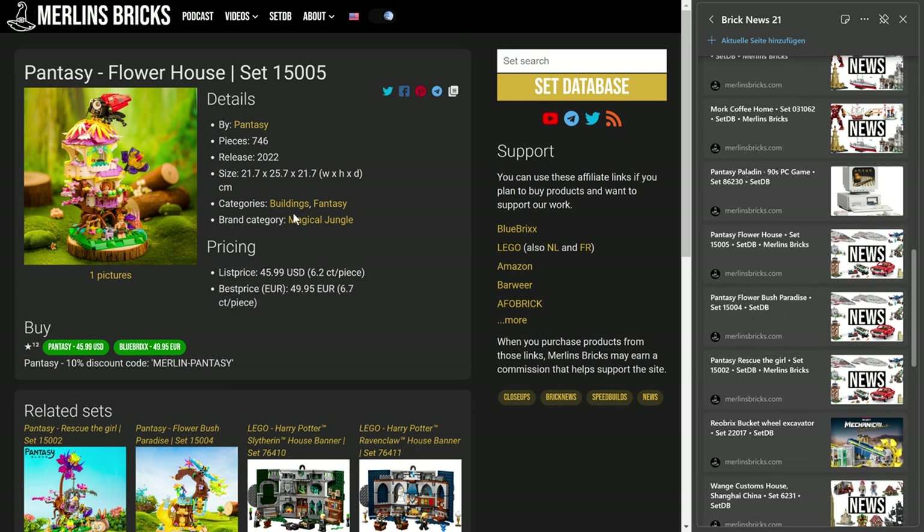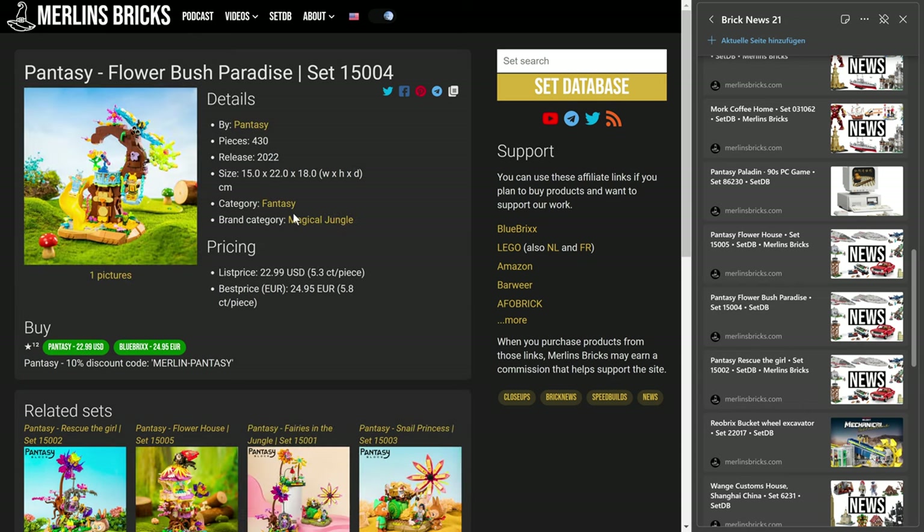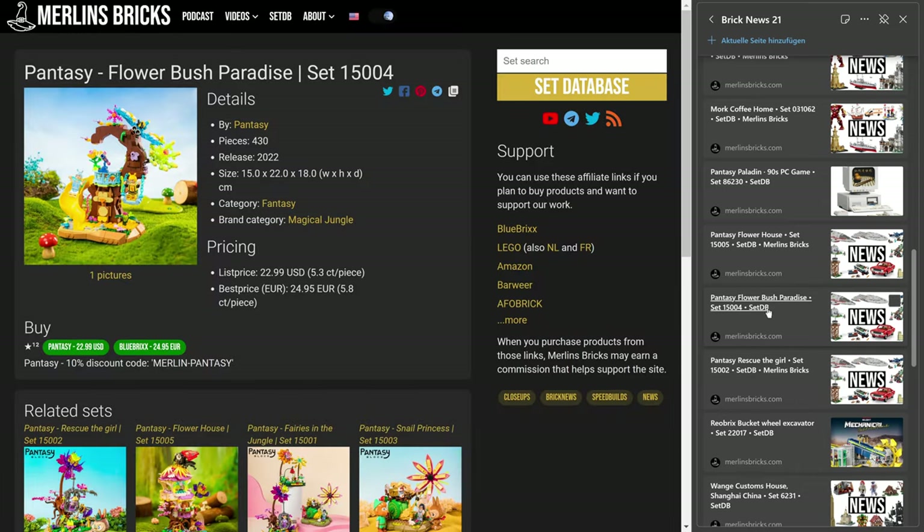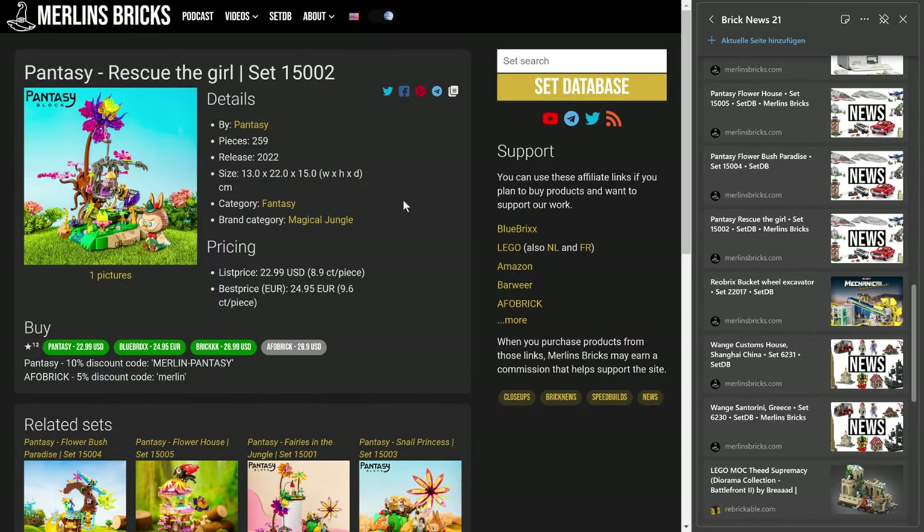Then the Flower Bosch Paradise, the 15004, 430 pieces — again available over here in Europe for 25 euros. That's 5.8 cents a piece. And I really like these, I mean they are just so nice looking.